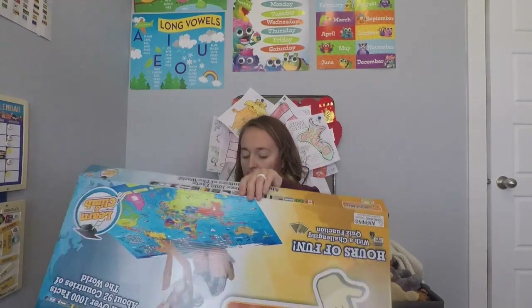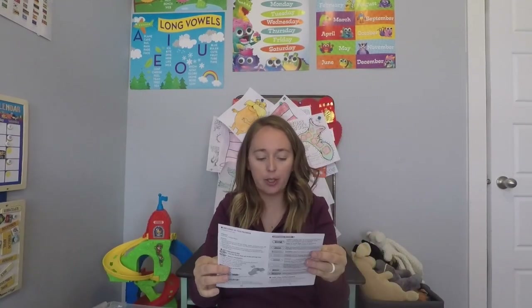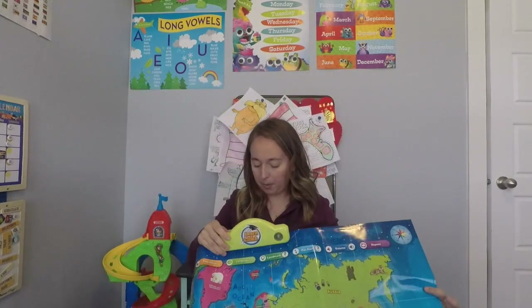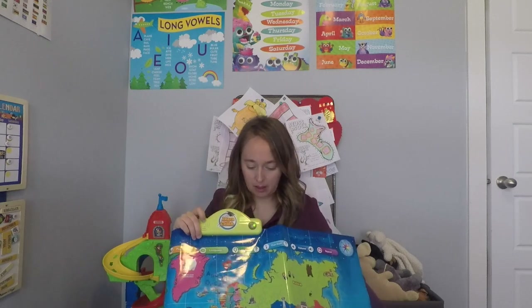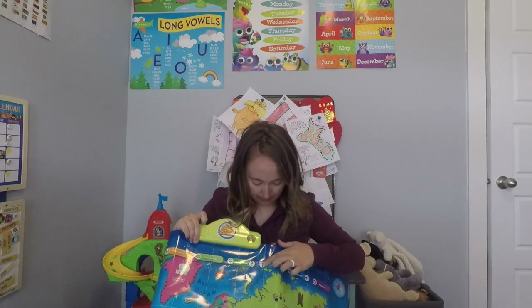Okay, it has a little instructional guide showing how big it is — it's a pretty good size. It looks like there's a unit at the top which needs batteries. It takes three triple-A's. Here we go — that is the on/off button. These are the function buttons, so let's press one — I'm not sure exactly where you would press.